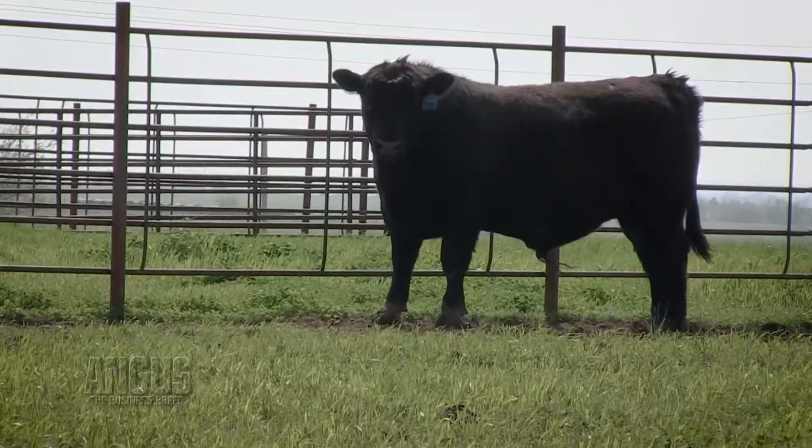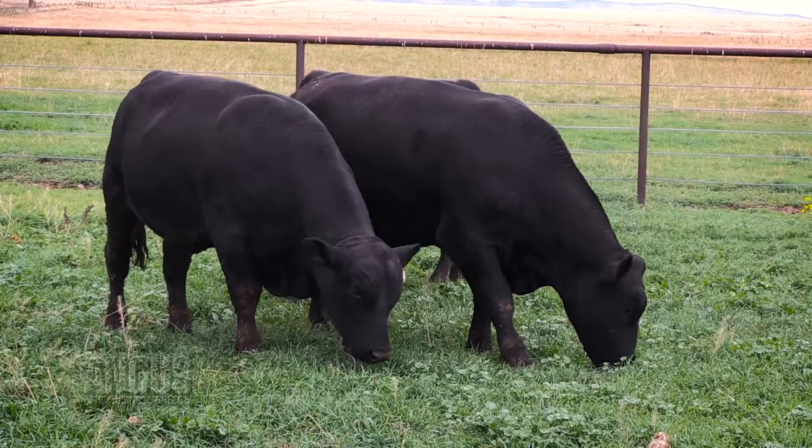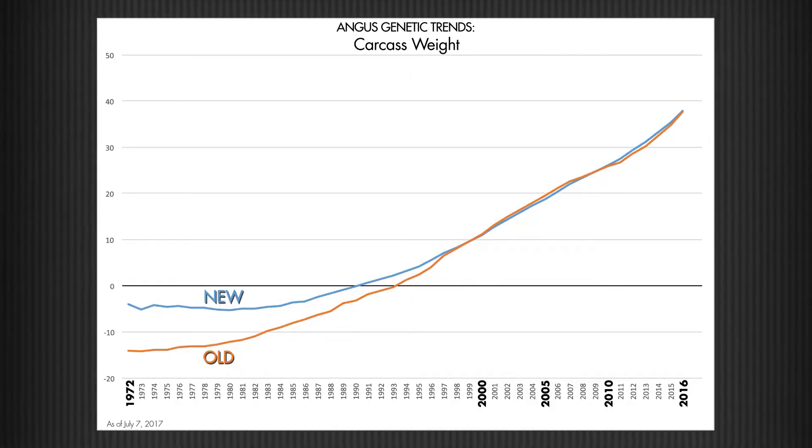If we look, for example, at the top 200 sires for a trait like yearling weight, the correlation is well over 0.99. So the difference from what was published on those animals compared to what will be published on July 7th is pretty much the same. The biggest changes we've made have been to that carcass weight model, so breeders will likely notice the biggest changes there.